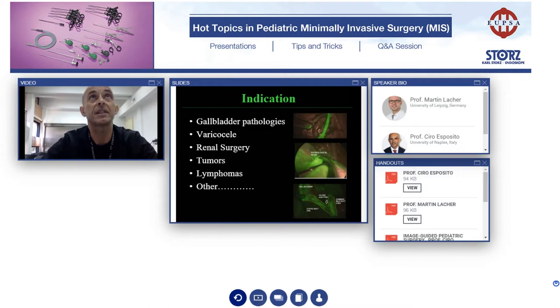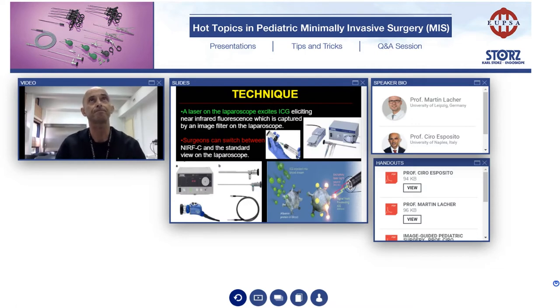In our preliminary experience, the main indications are gallbladder pathologies in cases of cholecystectomy, varicocele to perform a lymphatic-sparing procedure, renal surgery — above all for partial nephrectomy or renal cysts — for tumors, or in cases of lymphomas. To use this technology you need a special camera, special optic, and thanks to this camera and optic, a laser on the laparoscope excites the ICG and you have the possibility to see the structure colored green. The surgeon has a pedal and can switch from a normal view to ICG view.